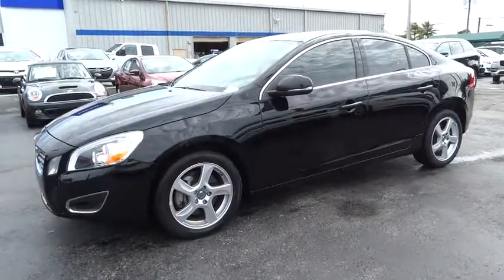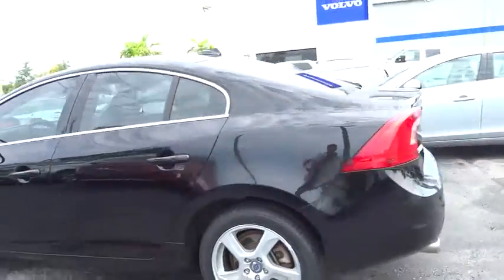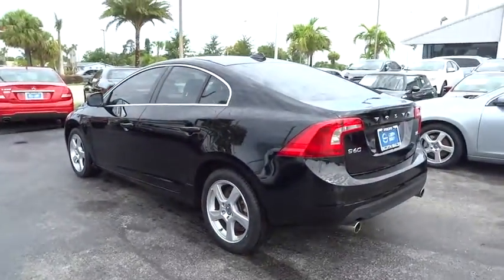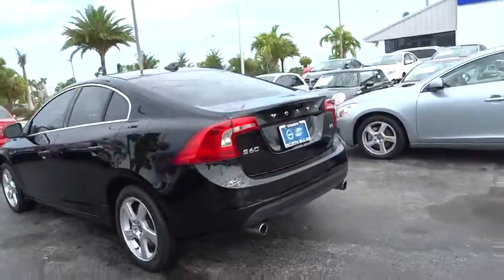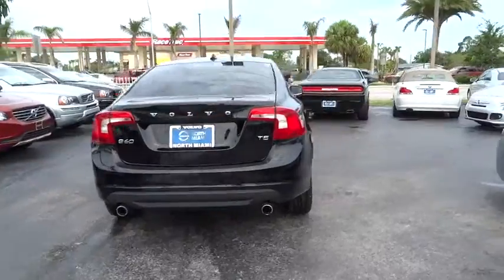Here are some of this vehicle's great options: traction control, power passenger seat, dual airbags, leather-wrapped steering wheel, power steering, air conditioning front, alloy wheels, four-wheel disc brakes, eight speakers, CD player.